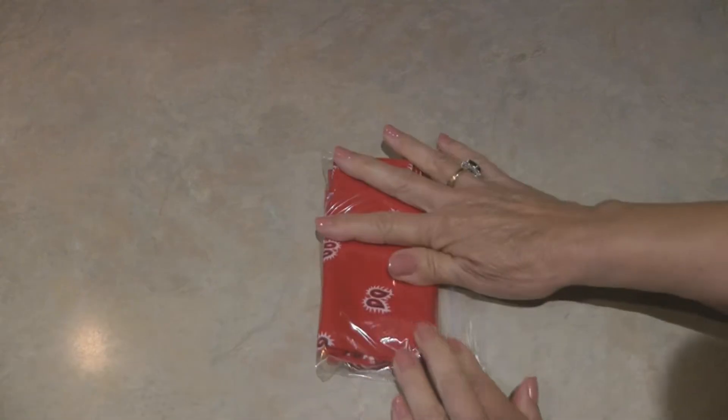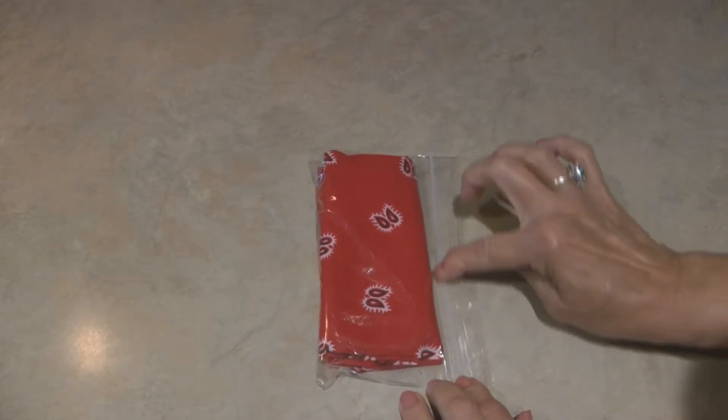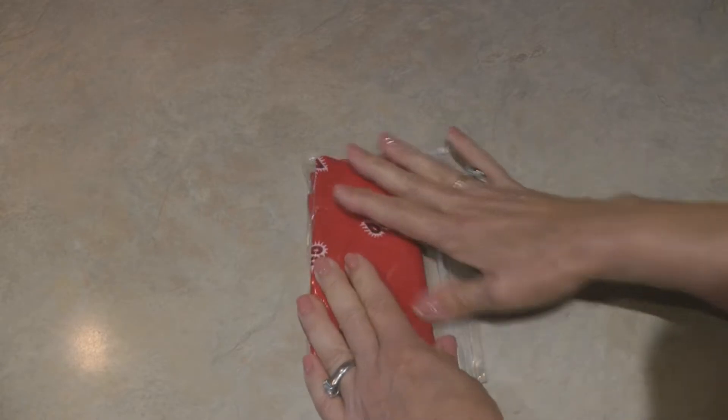Give your bandana a rinse with some sudsy water and lay it in the sun to dry. If it gets extra dirty and greasy, you can dip your bandana in boiling water for a few minutes to remove any grease and to sterilize it. Store your bandana in a Ziploc bag inside your bug out bag so it'll be dry when you need it.